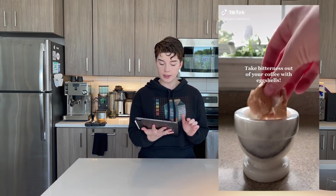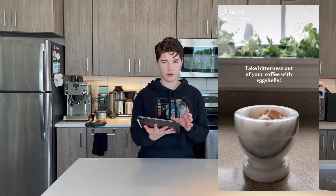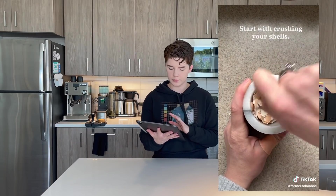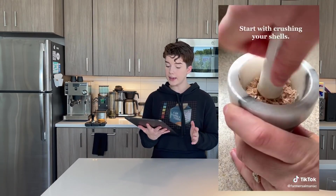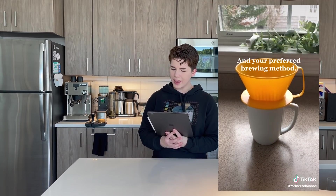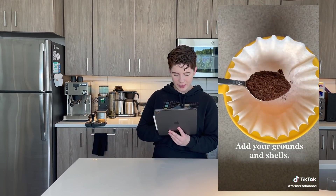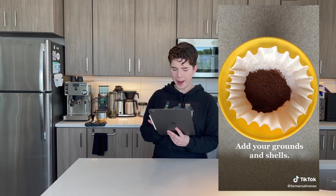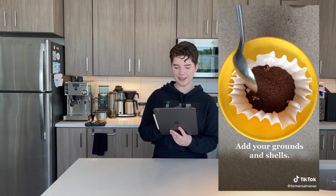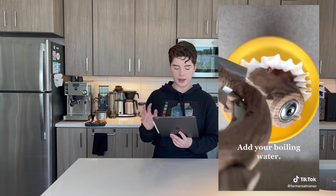The next hack we have is coffee brewing with eggshells — not eggs, but eggshells. The idea is you're taking the bitterness out of your coffee by brewing with eggshells mixed into your coffee grounds. Looking at the video, we're going to start off by taking clean eggshells and grinding them up as fine as possible, then just putting our crushed eggshells inside and brewing our coffee as normal.